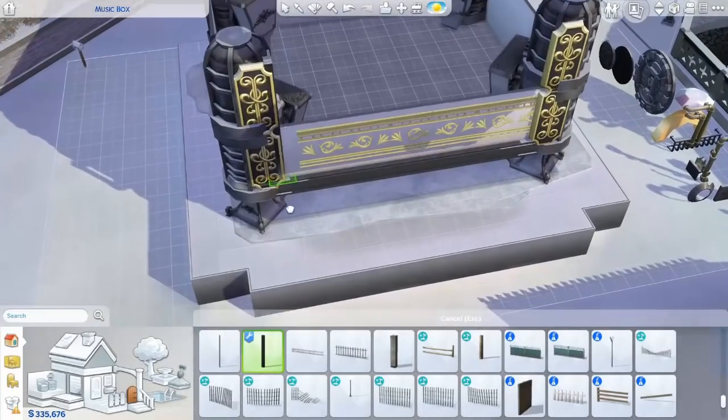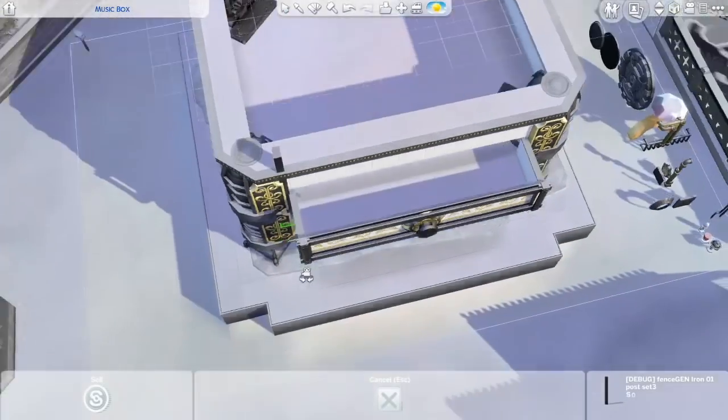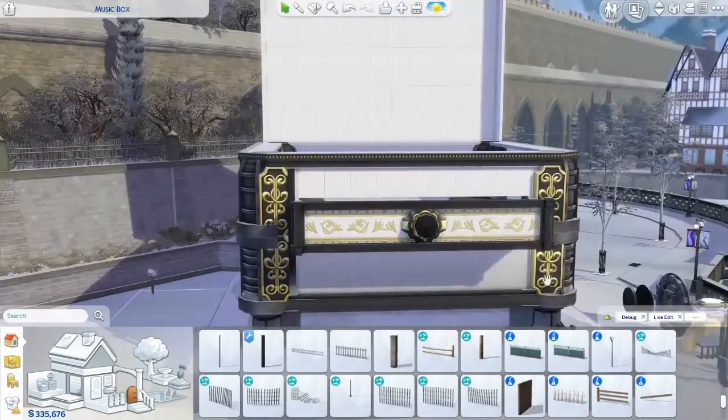I decided to make this music box and I wanted to do it in a steampunk style because that's one of my favorite styles to build in. As you can see, I already made the drawer over here — this open drawer.